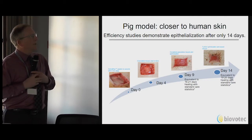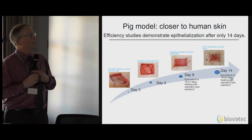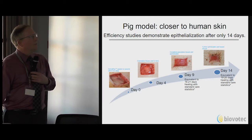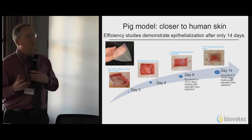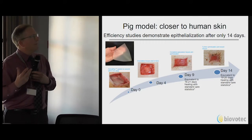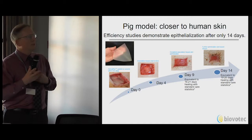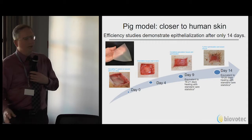There are other models available, and we've also evaluated this eggshell membrane-based product in a pig skin model. The porcine model is more closely related to human skin. Again, an accelerated rate of wound closure was seen. In this study, a different formulation of the eggshell membrane material was used — a sheet-like matrix which contained the eggshell membrane particles throughout it. This could be applied very easily to a large surface defect.